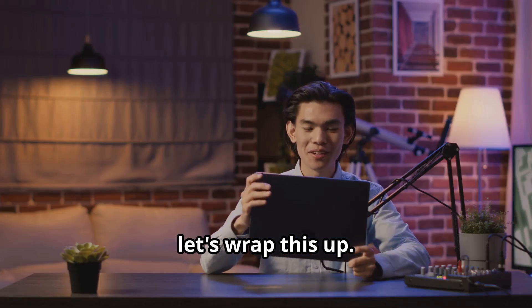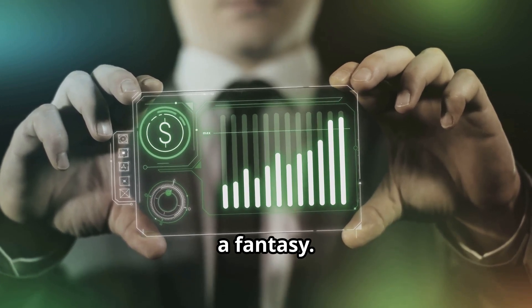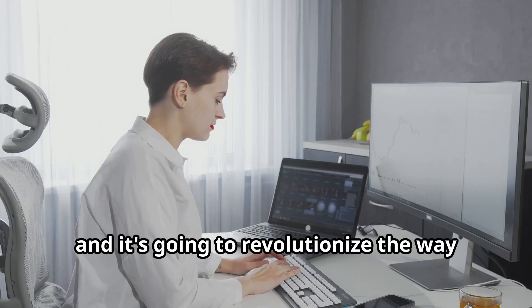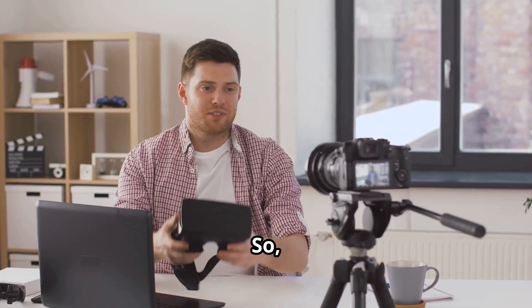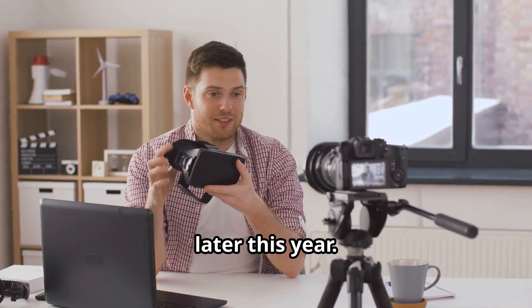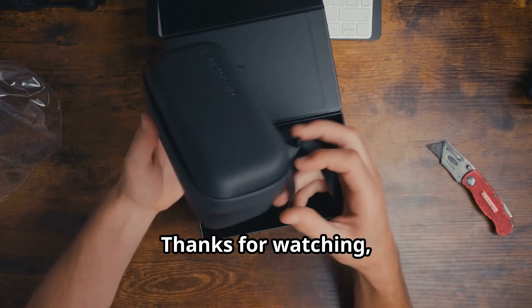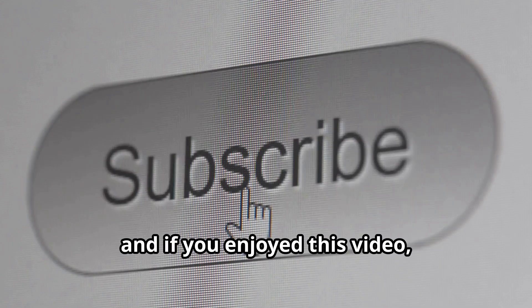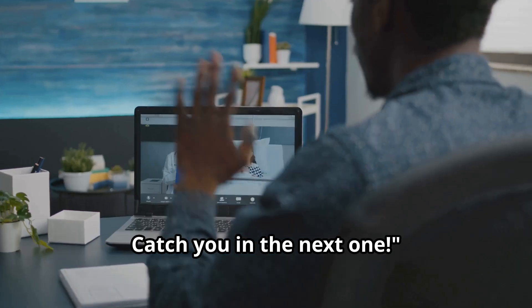Alright, let's wrap this up. A mini desktop supercomputer is no longer a fantasy — it's here, it's powerful, and it's going to revolutionize the way we work, play, and innovate. So keep your eyes peeled for its release later this year. I can't wait to get my hands on one, and I know you're just as excited as I am. Thanks for watching, and if you enjoyed this video, make sure to hit that like button and subscribe for more tech updates. Catch you in the next one.